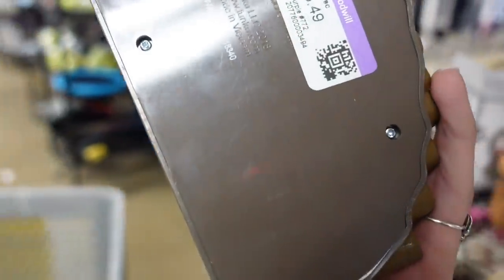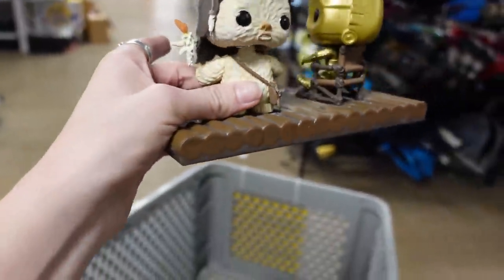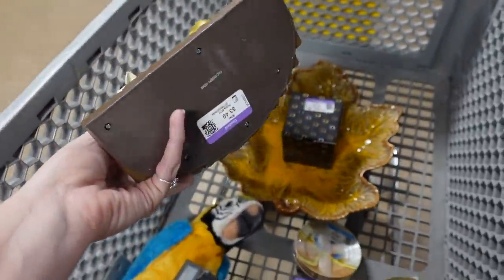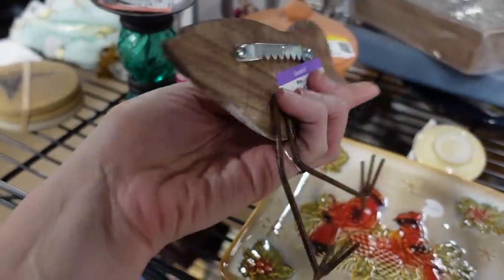I also bought this Funko Pop because the last time I left one of these behind, everyone was like, you should have bought those. So this time I stuck it in my cart. However, I've looked up comps since then and it sells for like 12 bucks. So I tried and that's what matters.